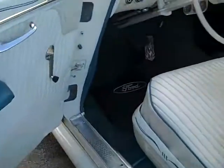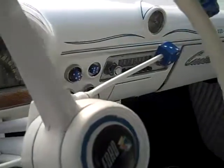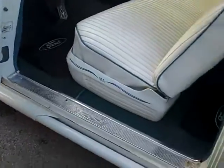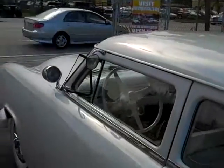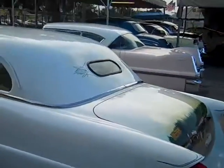Let me show you the inside. Inside is all white, in very, very good condition as you see. There's lots of pinstriping and cool features as you see.